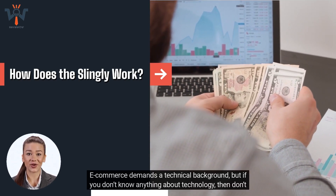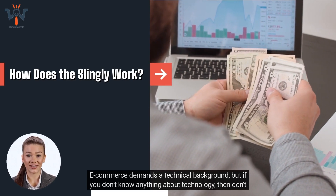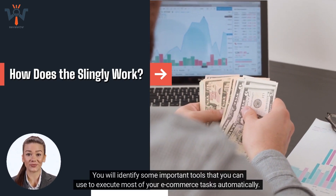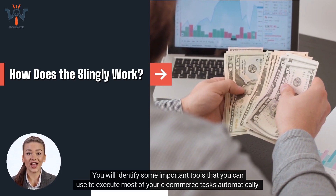Tools. E-commerce demands a technical background, but if you don't know anything about technology, don't worry because this product has a solution for you. You will identify some important tools that you can use to execute most of your e-commerce tasks automatically.